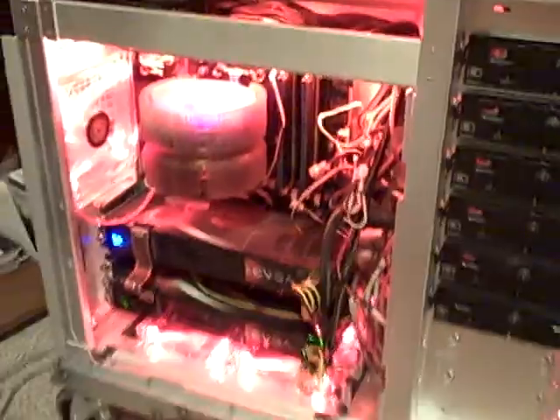Here's a quick view of everything one last time. Alright, see you guys.